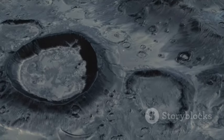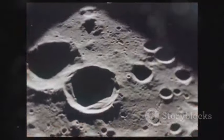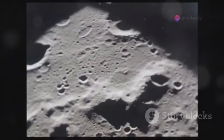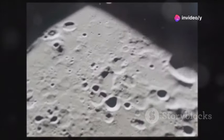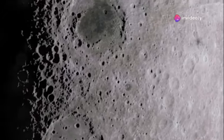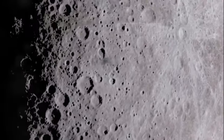Our first stop is the South Pole-Aitken Basin. This colossal impact crater, one of the largest in the solar system, stretches about 2,500 kilometers in diameter and plunges 13 kilometers deep. Imagine standing on its edge, gazing into a chasm that tells the tale of billions of years of cosmic history.